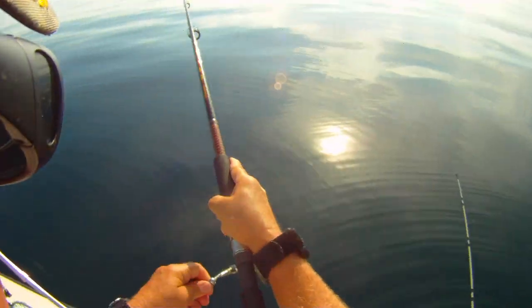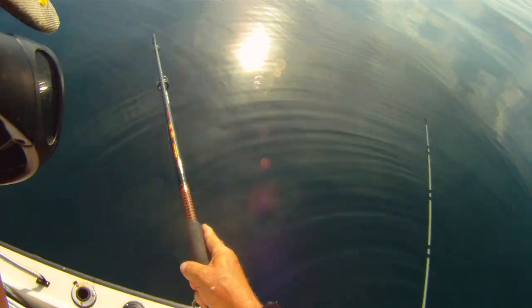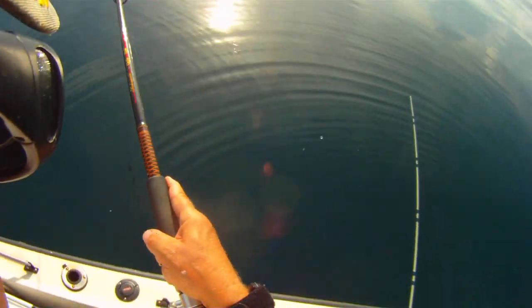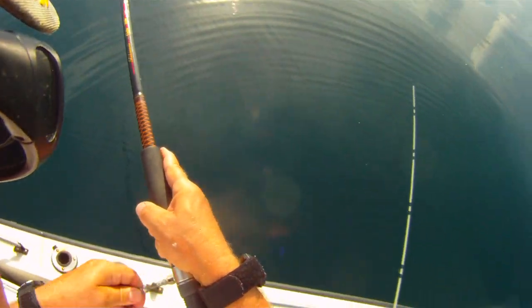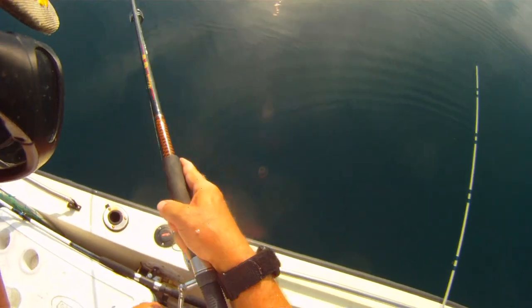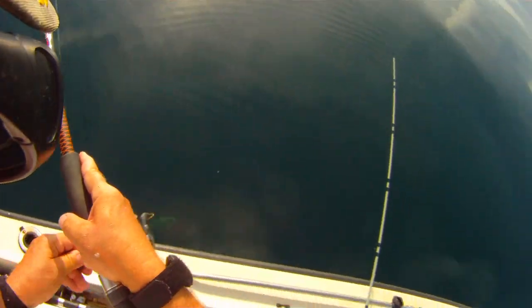I don't know what this is, but before it came up I got that bait on here. There's another flounder — it feels like it's bigger than the last one. By gosh it is, another flounder. It's getting in on this guy — nice one.